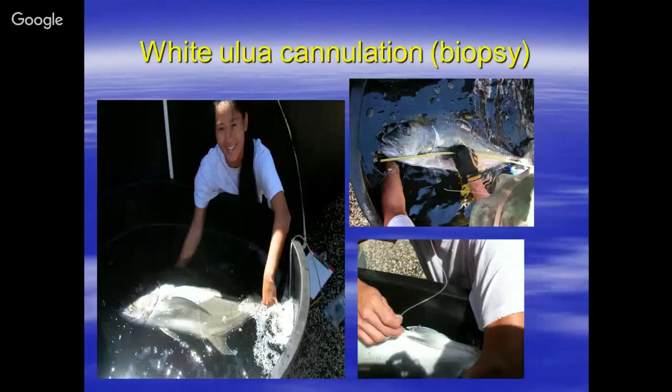This is the white ulua, one of the species we've been working with. Dr. Lei Yamasaki was a volunteer student and is now with the Department of Agriculture as a veterinarian. Basically, once a month we would measure the fish, then do a biopsy sample to look at the development of eggs or determine the sex, whether it's male or female.